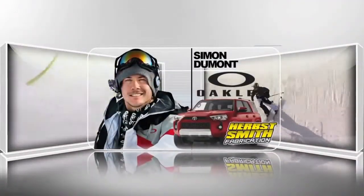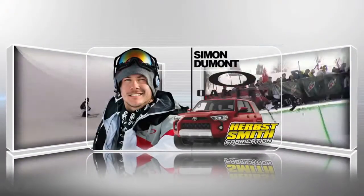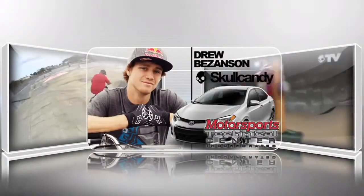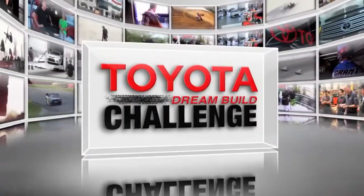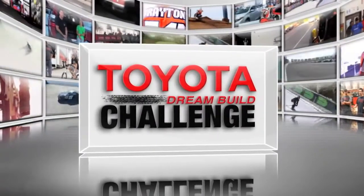Pro freestyle skier Simon Dumont and Team Oakley go to work on a Toyota 4Runner built for the slope. And BMX flyer Drew Vizanson and the Skullcandy Team create an audio masterpiece with the Toyota Corolla. In the end, you decide the winner of this year's Toyota Dream Build Challenge.